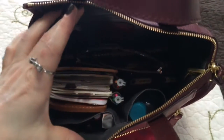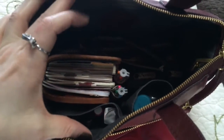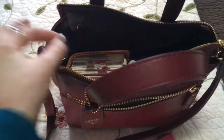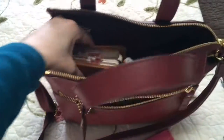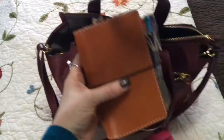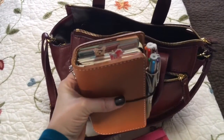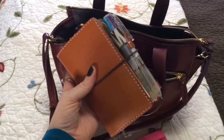Then inside, I just keep my sunnies on the top. And I have my Chic Sparrow — this is the All-American Traveler's Notebook in maple sugar. I think that's what it's called.